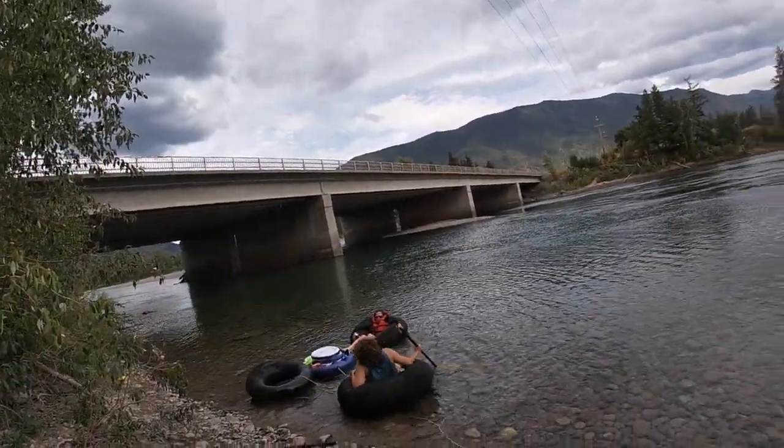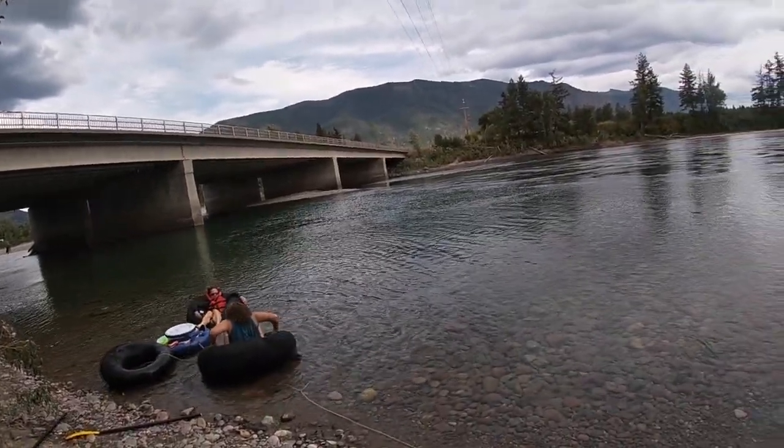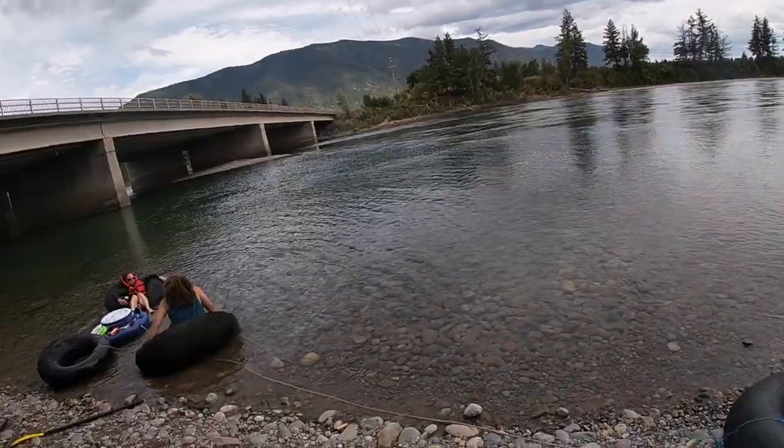Hey guys, we just got back on dry land. It was really hard to battle the currents and get to shore. The sides of the bridge — the big pillars — kind of stopped us, so we had to go all the way around some of them. We went around the second one and then had to paddle all the way across. This is Big Water Tours signing out — Cody, see ya!